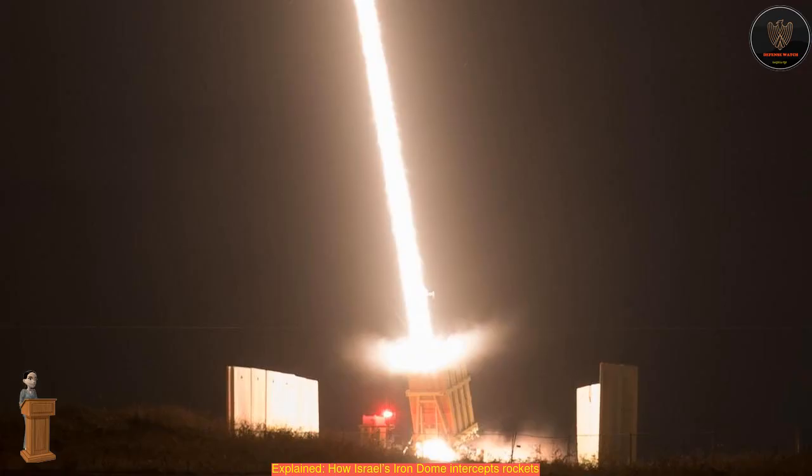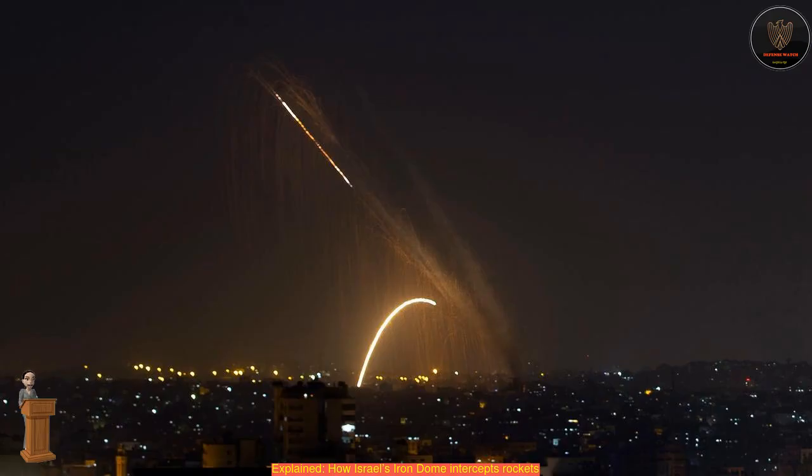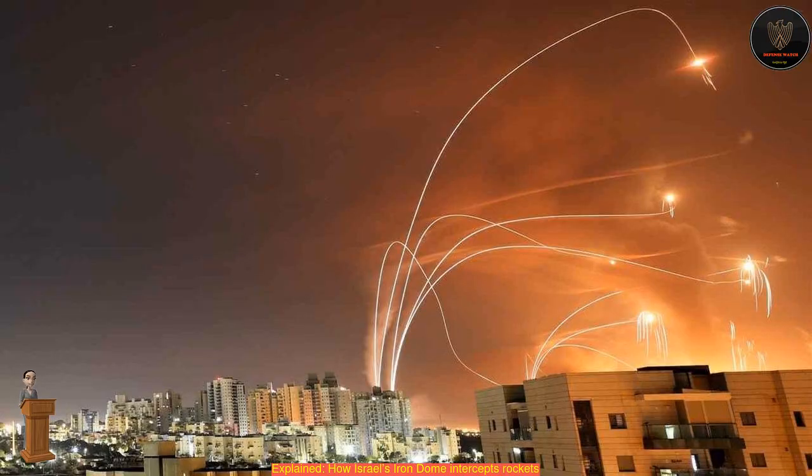What is the Iron Dome? It is a short-range, ground-to-air defense system that includes a radar and Tamir interceptor missiles that track and neutralize any rockets or missiles aimed at Israeli targets. It is used for countering rockets, artillery and mortars, C-RAM, as well as aircraft, helicopters and unmanned aerial vehicles.